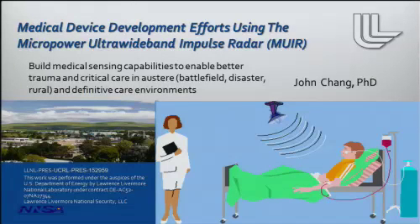Hello, I'm John Chang. Today I will be describing to you some medical device development efforts using the Micropower Ultra Wideband Impulse Radar. Our goal is to build medical sensing capabilities to enable better trauma and critical care in austere and definitive care environments.